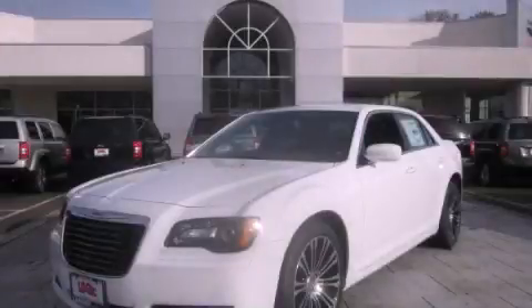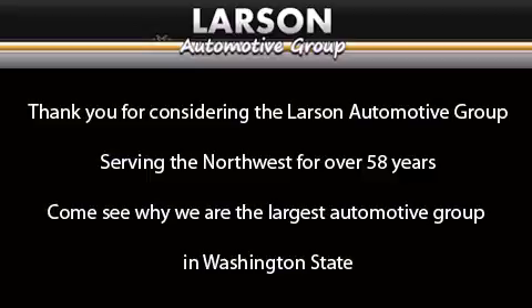Stop by today and test drive this automobile for yourself. Thank you for considering the Larson Automotive Group, serving the Northwest for over 58 years. Come see why we are the largest automotive group in Washington State.